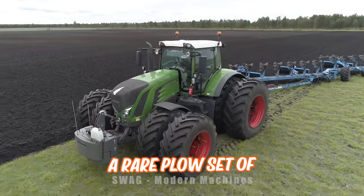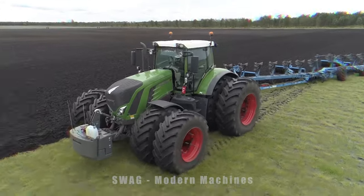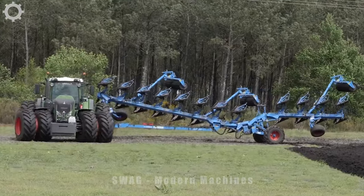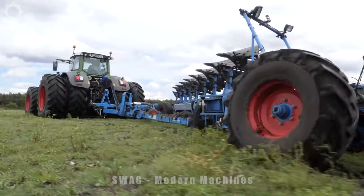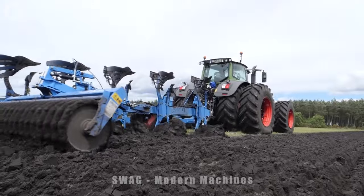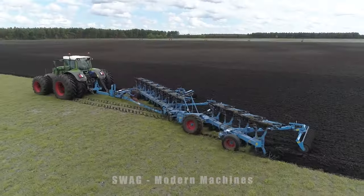A rare plough set of its kind, including a fully paired Fent Barrio 933 that comes with its 12-track Lemken Euro-Titan plough. This machine is going strong on large farms in France.